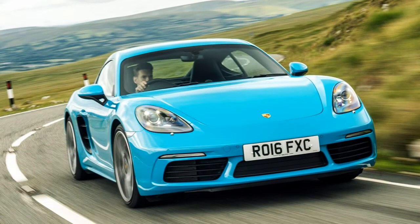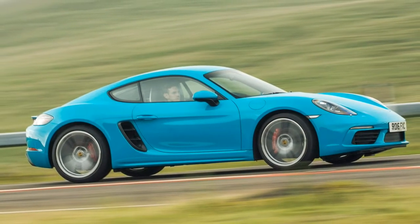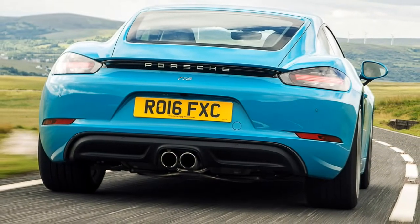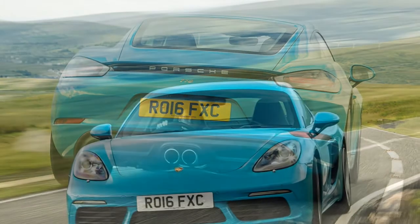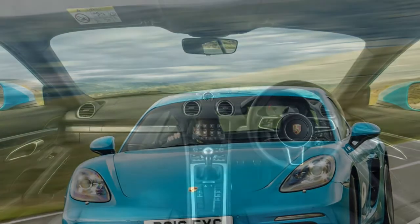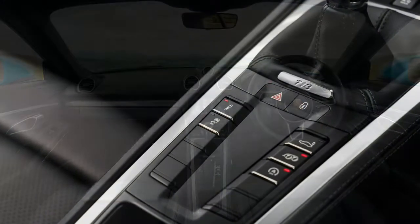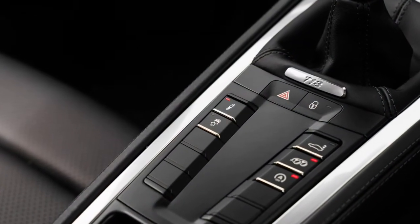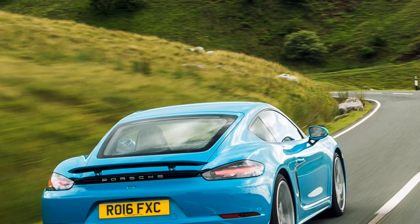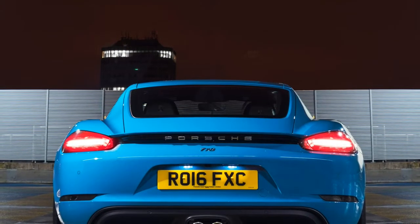That's more than you'd accommodate in some superminis. Quality, too, is decent — it's a robustly built thing and one that pampers both passengers. Just watch out for a long list of optional extras that can quickly send the price tag spiralling. The 718 Cayman is that rare thing: a high-quality sports car that'll thrill when you're in the mood, and just get on unobtrusively with the business of driving when you're commuting. It's the perfect everyday supercar.